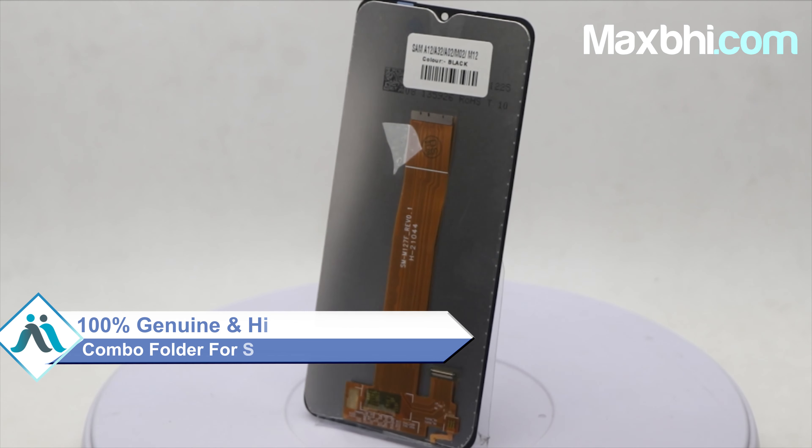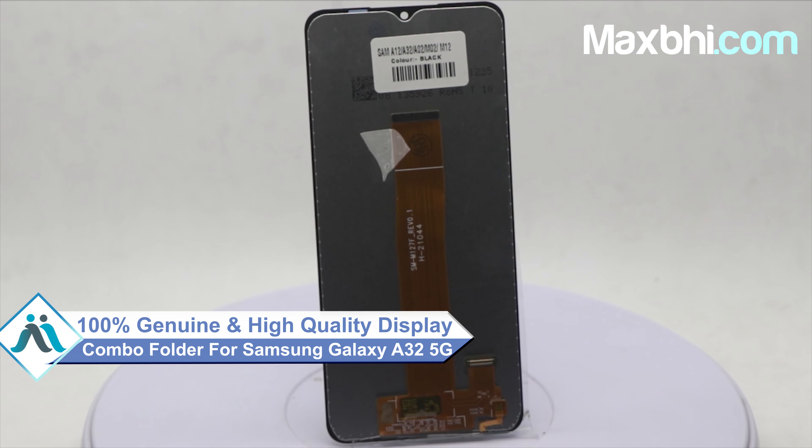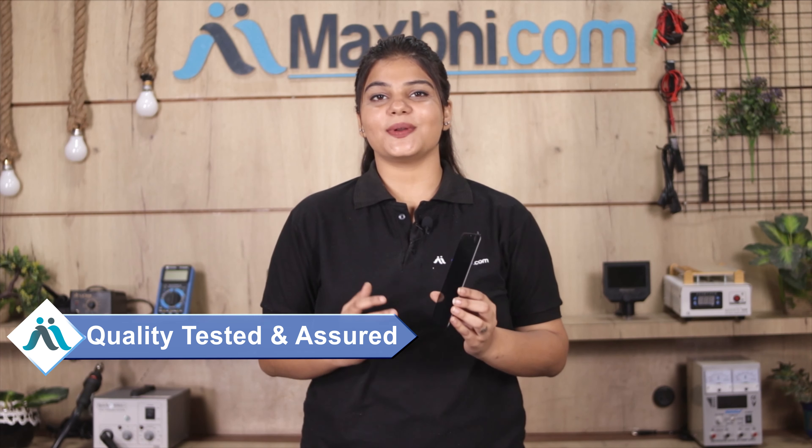This display combo folder is a 100% genuine quality product which works similar to your original product, with a perfect fit for your Samsung Galaxy A32 5G. This display combo folder is checked by our quality team and after quality assurance, the display combo folder is sent to you.